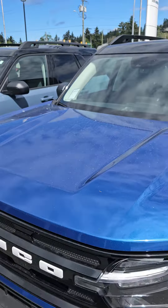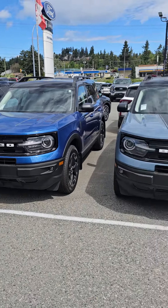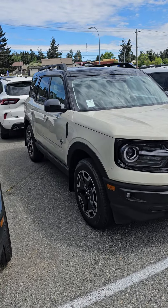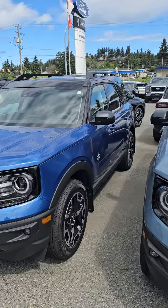So the two that I can get you approved on: the 2024 Blue Bronco Sport or the 2024 Camel Bronco Sport — both brand new. Let me know your thoughts, all right?